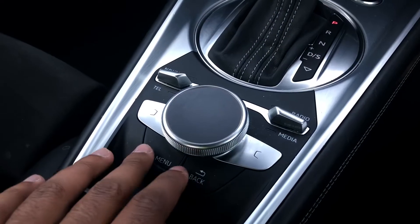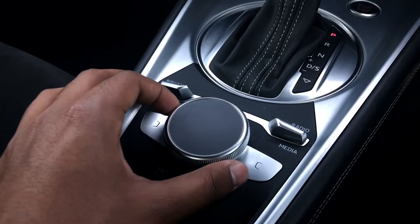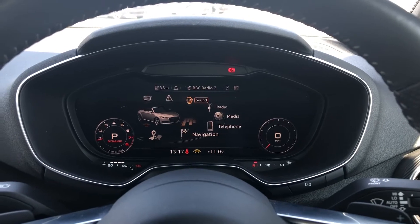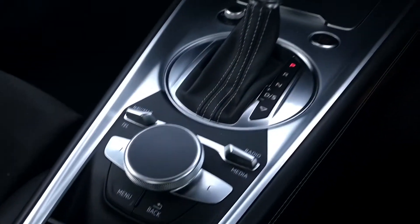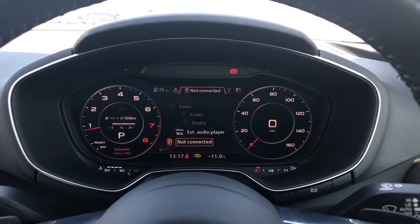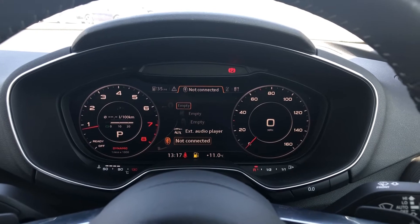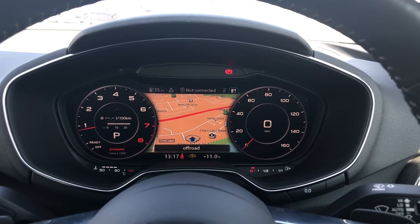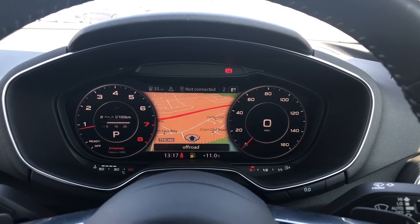There's no need for a second screen as the infotainment system is integrated directly within the virtual cockpit. Using the MMI controller dial on the centre console, you can easily navigate through the system on the move without taking your eyes off the road. We also have toggle switches with preloaded shortcut menus such as DAB digital radio, media controls for your connected device with sources including Bluetooth and auxiliary, telephone equipment, as well as navigation. You can use the MMI controller dial to zoom in and out of the map.